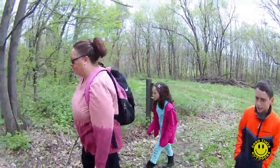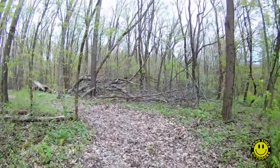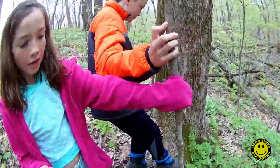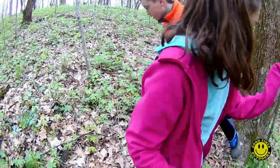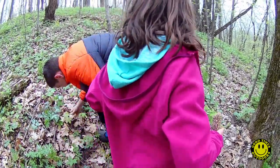Hi. Alright, we went to a different spot. It should be a lot easier walking. Hopefully. There's a lot of mushrooms too. Let me see what you got. Mushrooms. I just walked by those. Oh my God, he just walked past them.